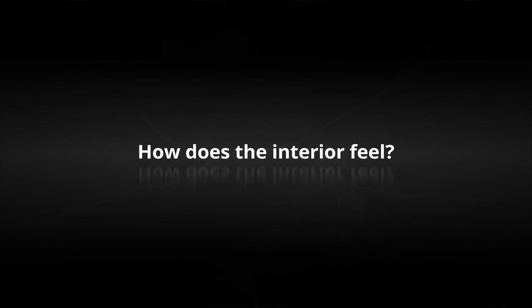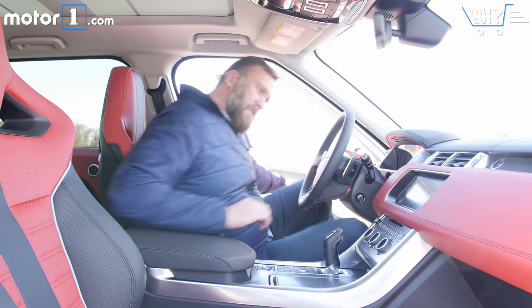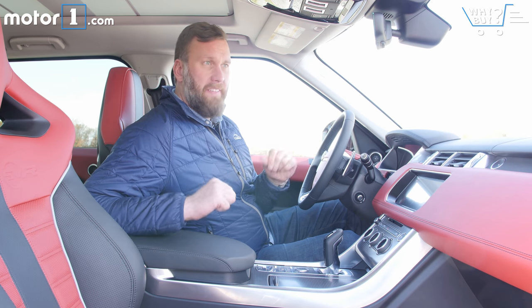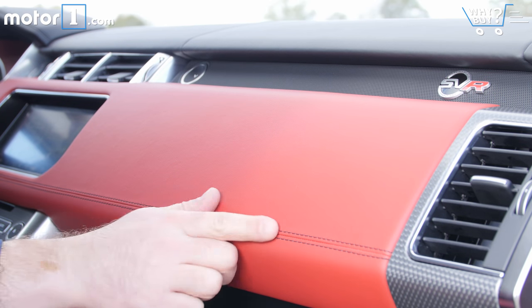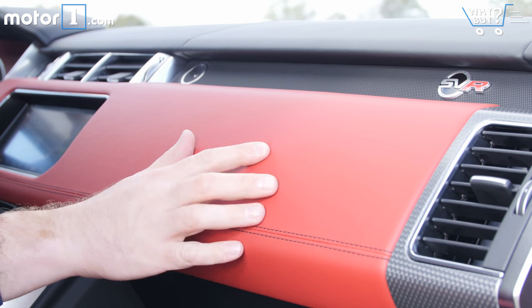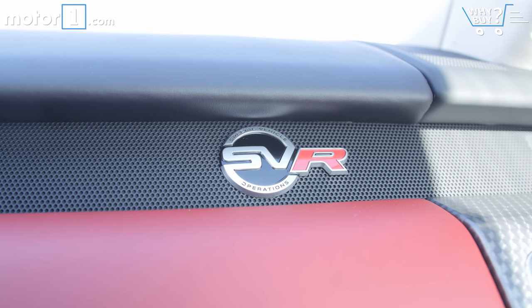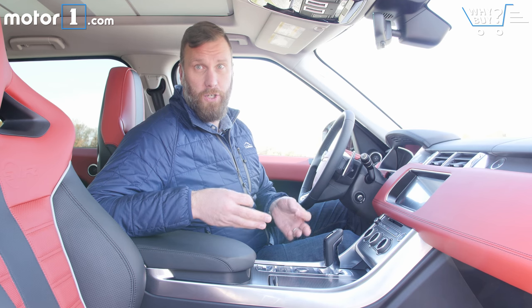How does the interior feel? I have always loved the Range Rover Sport's cabin, and the SVR does nothing to change that. I really like the combination of matte and shiny surfaces that set off all of the leather in here. I will say, however, that this red and black colorway is probably a little bit more expressive than most typical luxury shoppers.